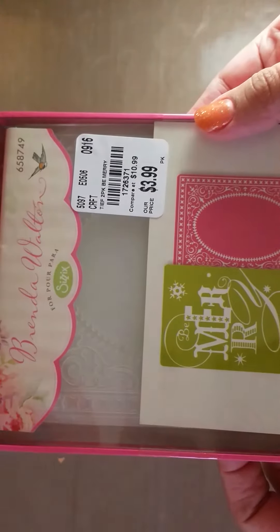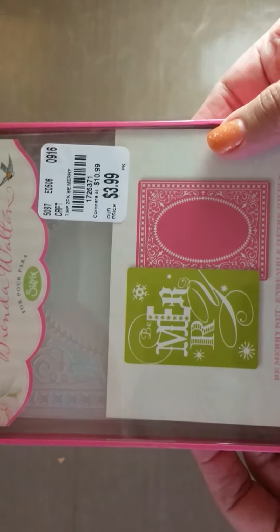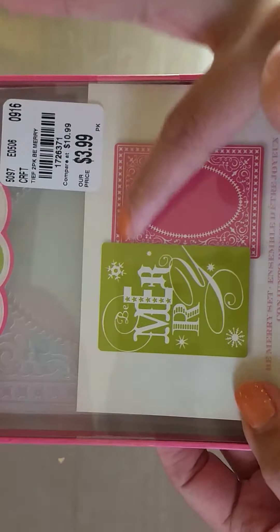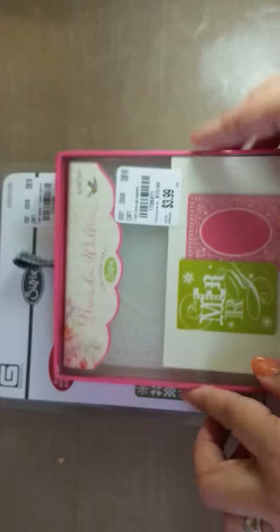Then I found one of these — I've seen people haul a ton of these — Brenda Walton embossing folders. This one was $3.99. It has the Be Merry embossing folder and then this pretty ornate framed one, so that's a two-set for $3.99. I thought that wasn't so bad, really pretty.